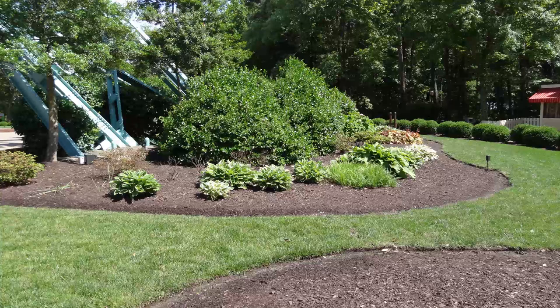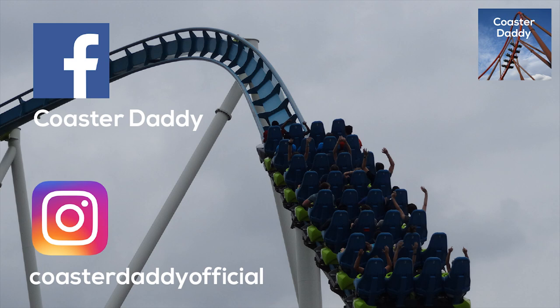Let me know what you think about King's Dominion in the comments below. Be sure to like, comment, subscribe, and follow me on social media — I'm on Facebook as CoasterDaddy and Instagram as CoasterDaddyOfficial. Thanks for watching.